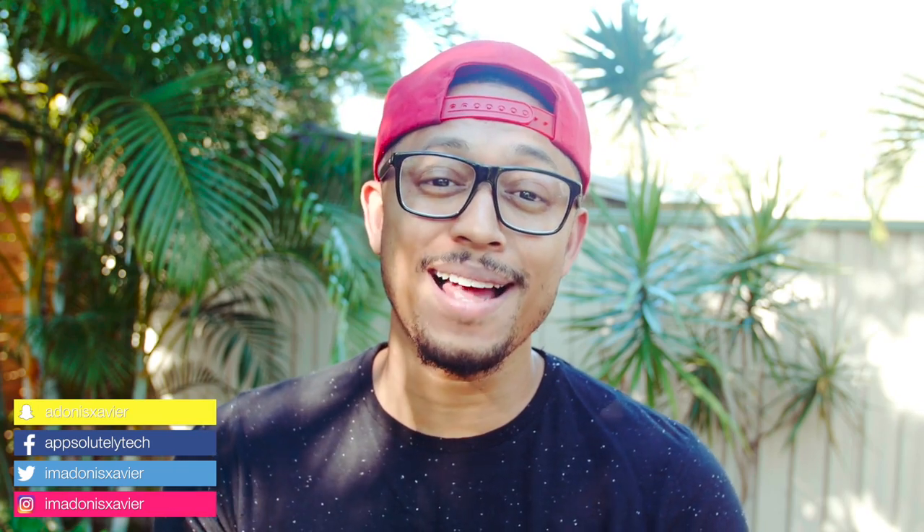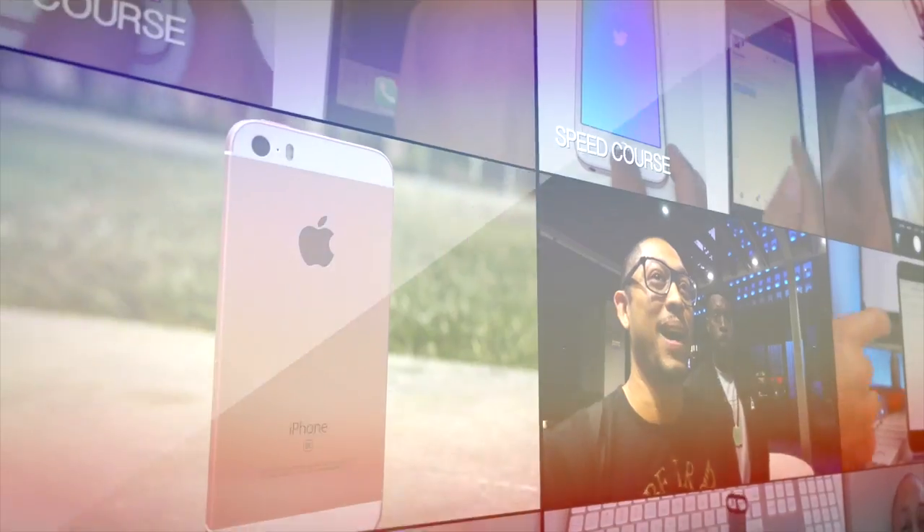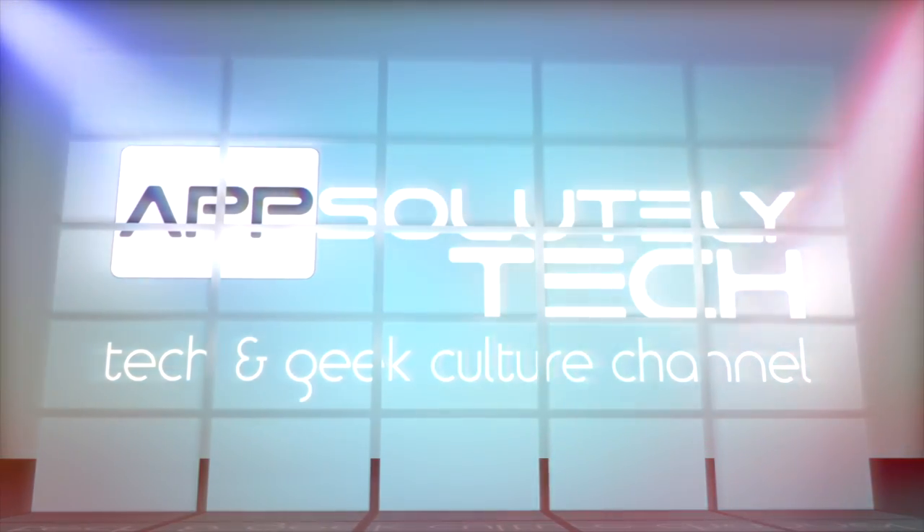What's going on guys? It's Adonis and today I'm doing an unboxing and a setup of what might just be the best iPhone bumper there is. Before we get started, huge shout out to Evolutive Labs for sending me their Rhino Shield products — their Crash Guard bumper case, their screen protector, and their back protector for the iPhone 7 Plus.